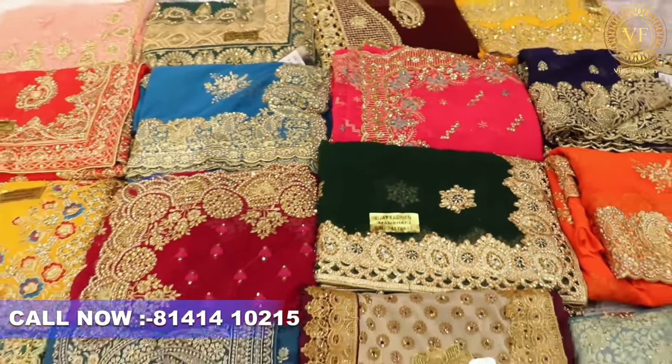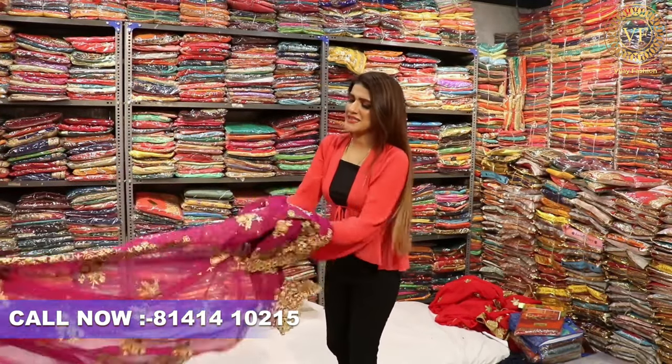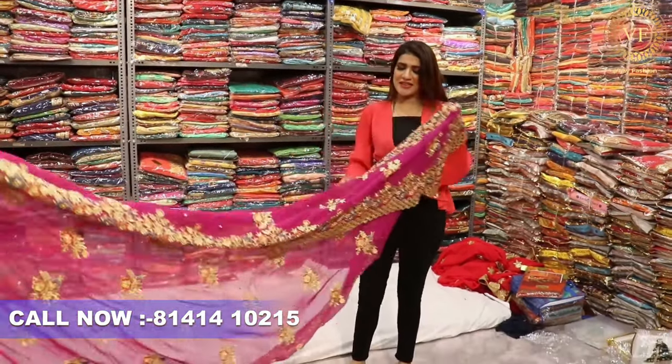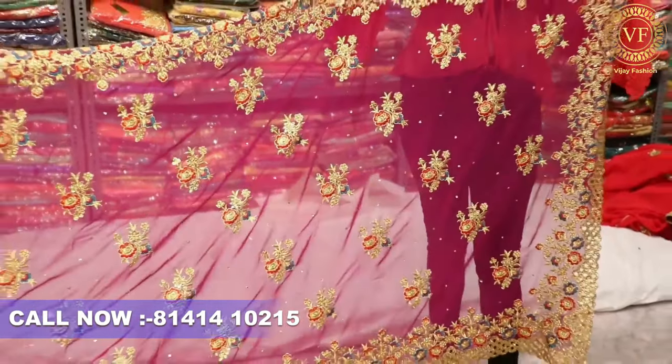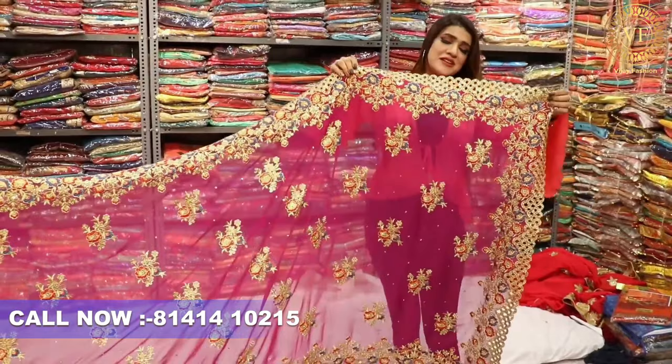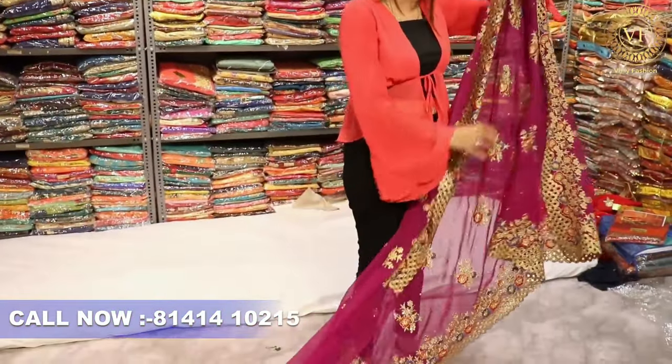So don't worry about it, let's see the collections here. The first collection which is very interesting is the Cutwork Border article, which is very beautiful. Talking about the fabric, you will get on this artgram which is very interesting, and if you talk about the design, you will get a lot of work with multi-color thread.